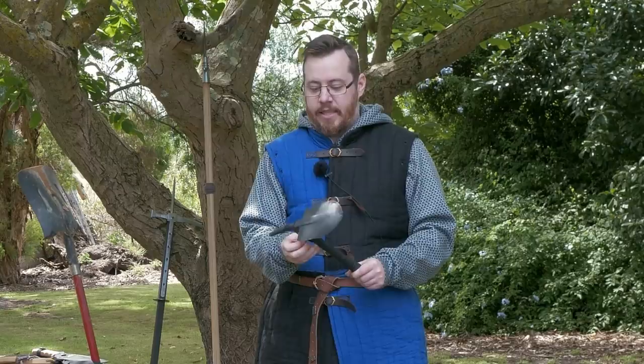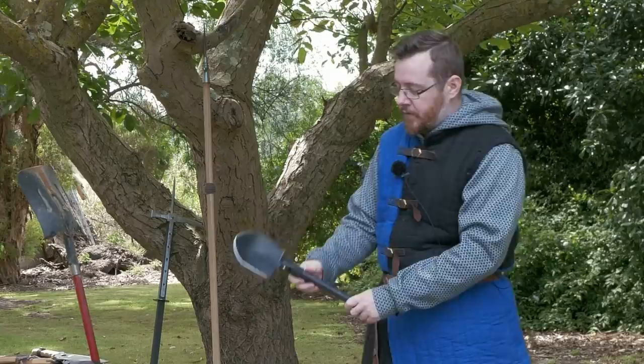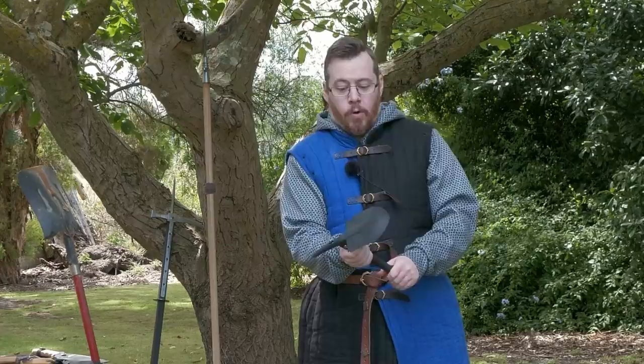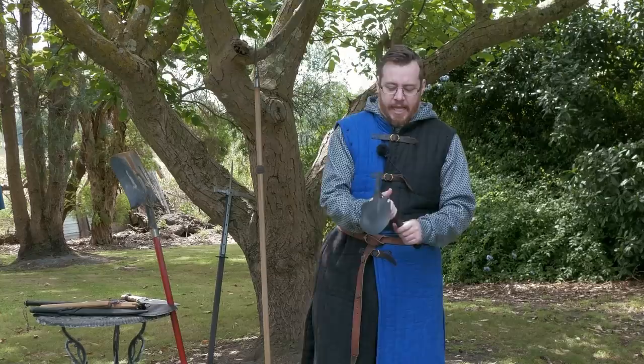There were some earlier versions, and in World War I they were more often fixed. It was by World War II that a folding type of e-tool or trenching tool came about that could be used as either a shovel or turned to be used as a pick — quite a versatile tool. You could make your own dugouts for cover, trenches and things like that, and they became pretty much standard issue for a lot of soldiers.